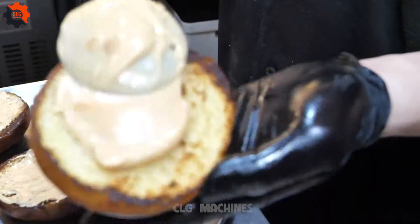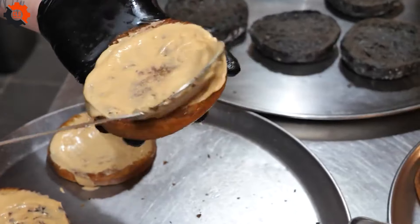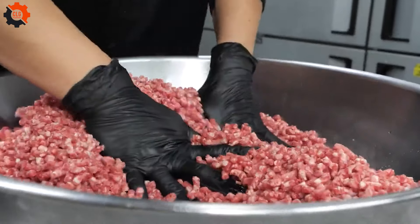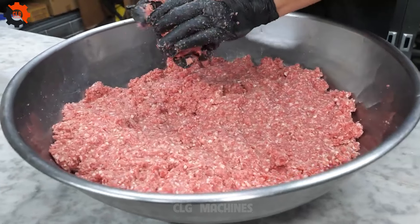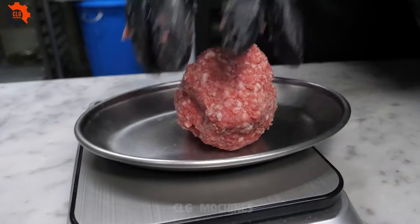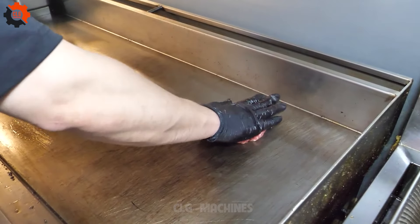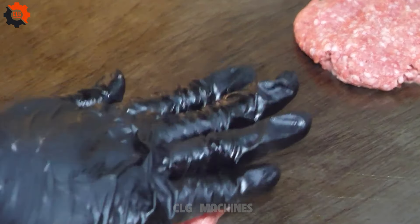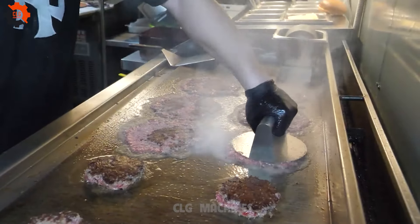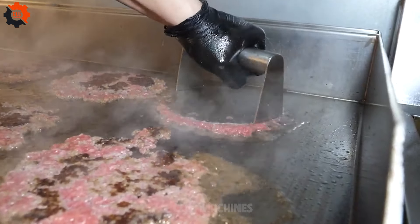Now let's talk about the American-style smoked meat and cheeseburgers. These aren't your ordinary burgers — they're a masterpiece of culinary craftsmanship. Imagine a juicy patty infused with the rich, smoky flavor of carefully smoked meat, topped with a generous slice of gooey cheese, all sandwiched between two perfectly toasted buns. It's a harmonious blend of flavors that's sure to leave you craving more. What makes these dishes truly special is the way they combine elements of both American and Japanese cuisine.